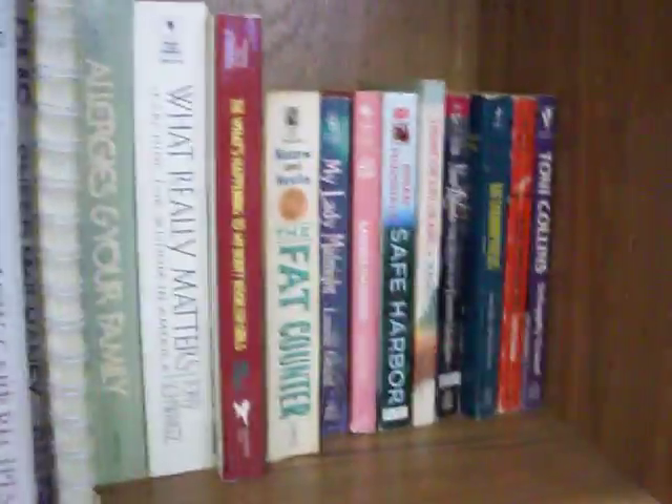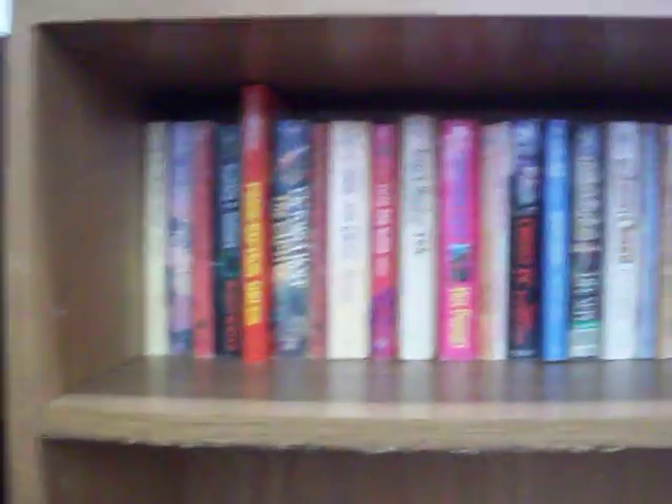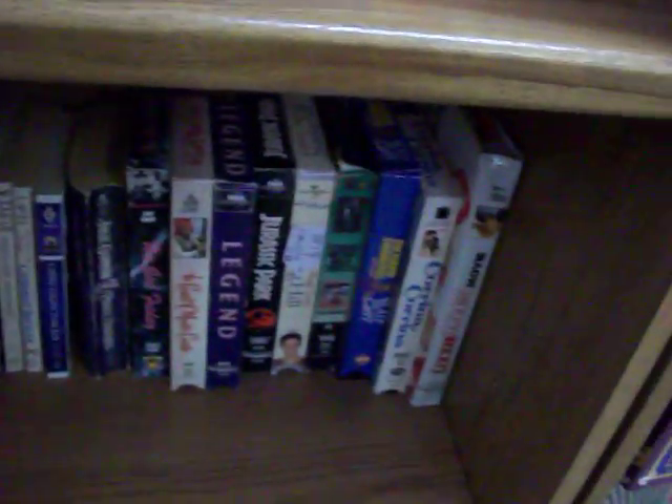Have quite a few children's books here. Got a lot of Little Golden books, Dr. Seuss, some Disney books as well, lots of others. Got some diet and health food books. We've got a lot of novels here. All the paperback books are just a dollar. Got some hardback books as well and some VHS videotapes.